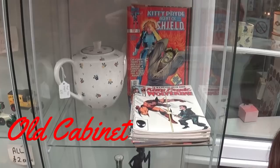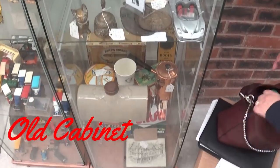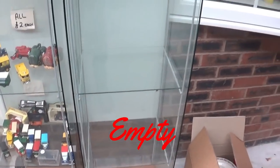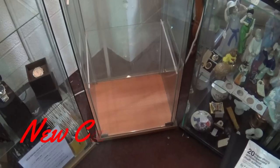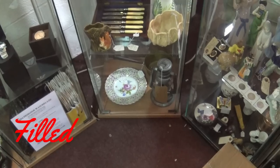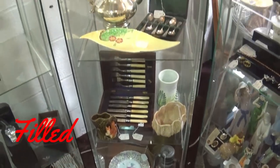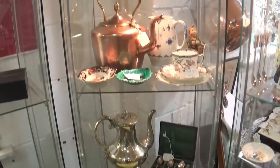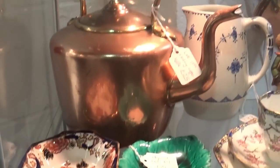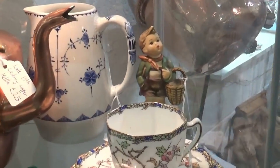Hi guys, so today it's cabinet changeover day. I'm actually moving inside the antique centre which I'm really really happy about, so let's get on with it. I'll see you next time.